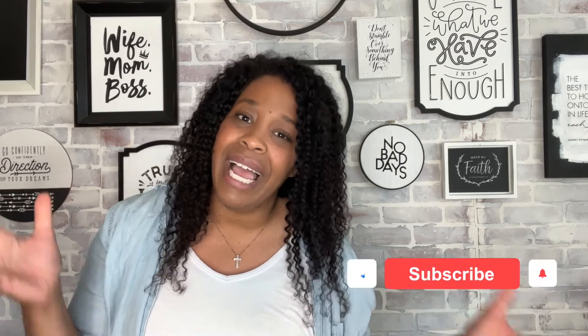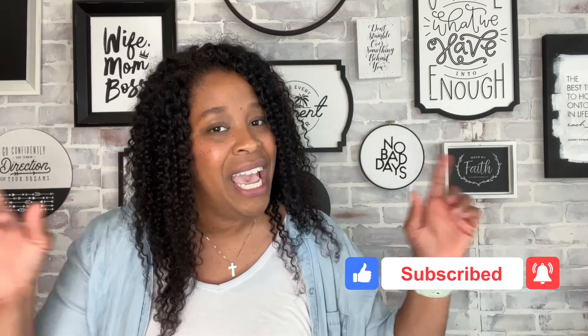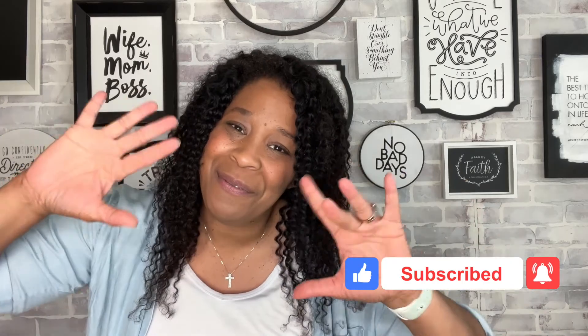Thank you guys so much for watching! I will drop Monarch Readers information down below in the description. Please like this video, subscribe to the channel, and hit the notification bell so you don't miss out on new videos. I'll talk with you in a couple of days — bye guys!